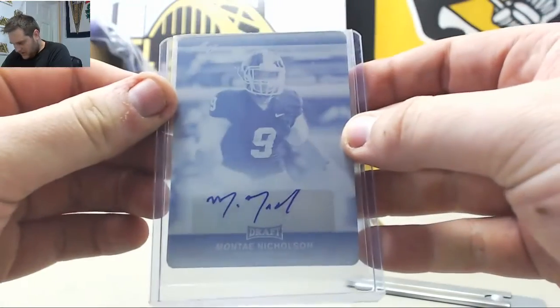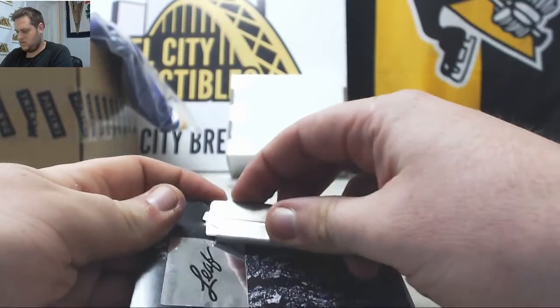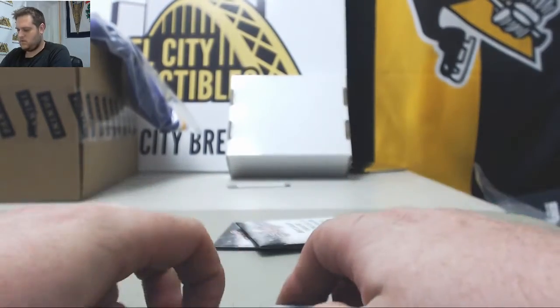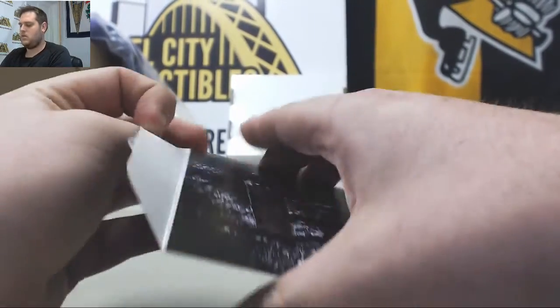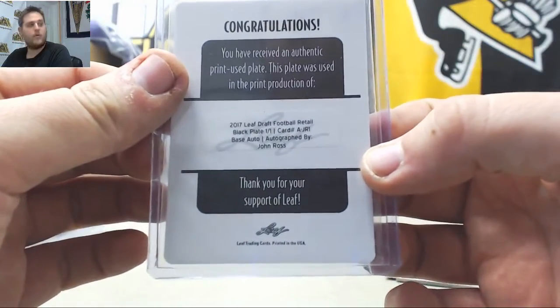Montaigne Nicholson. Nice — John Ross, wide receiver, there's a first round pick. Black Plate 101 John Ross.